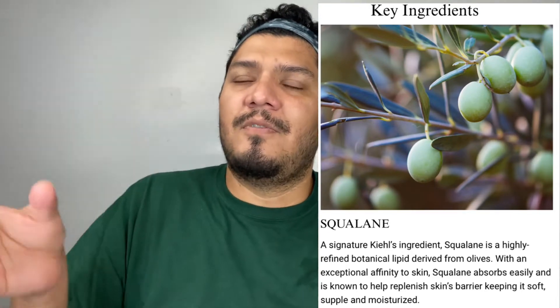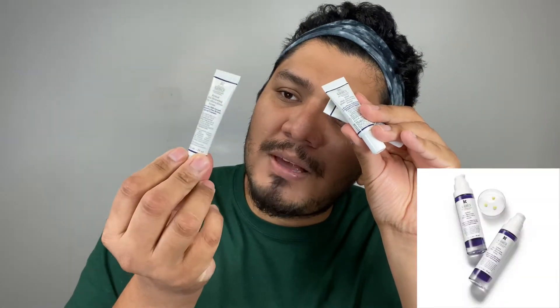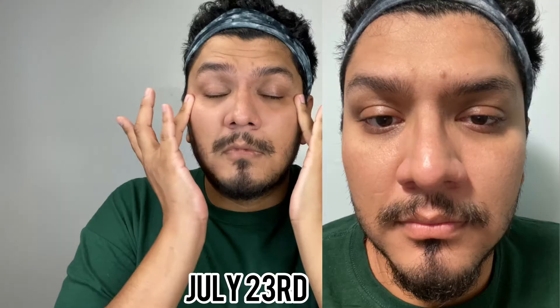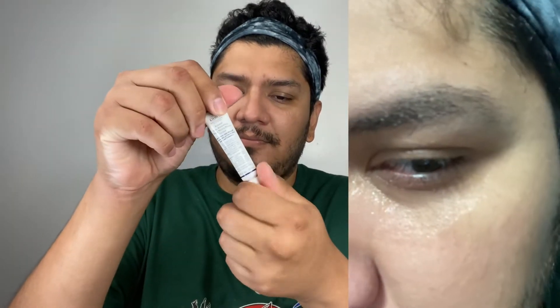Looking at the difference between the first pictures and the last ones, seven days is enough time to see if a product is doing something, but I don't think seven days is a genuine opportunity to see a big difference — however, they were promoting the seven-day results. Looking at your skin, it looks brighter, plumper, and smoother overall. Texture and fine lines are reduced and minimized.